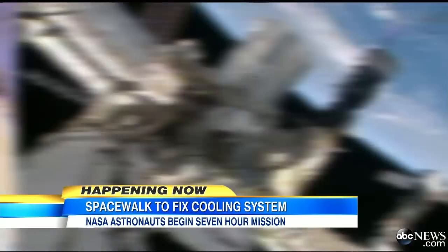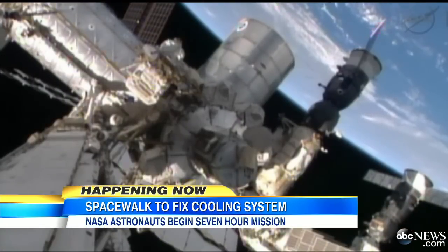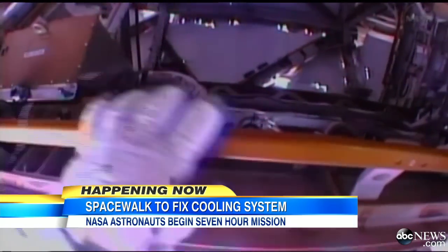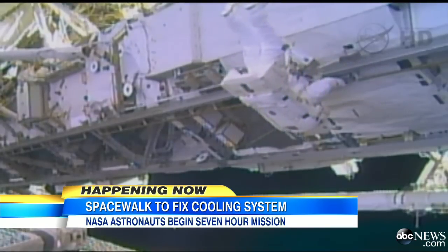They need to fix a failed cooling system that keeps the space station functioning — a repair that NASA says cannot wait, despite concerns about another possible problem: a spacesuit failure.